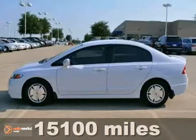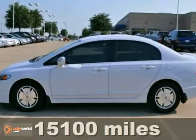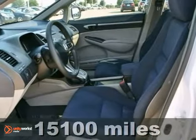Here's a certified 2010 Honda Civic. This hybrid has alloy wheels, multiple airbags, and a CD player. And with remote trunk release, keyless entry, and a rear spoiler, it won't be here long.